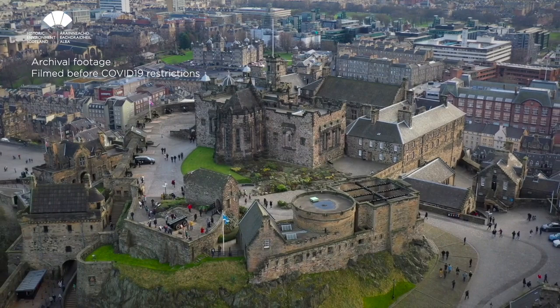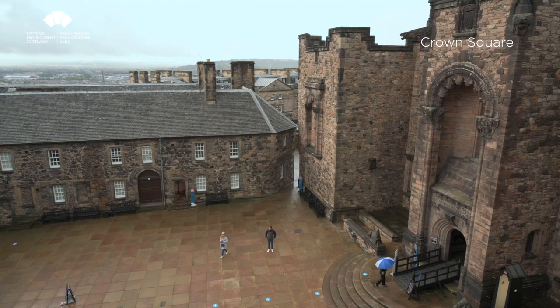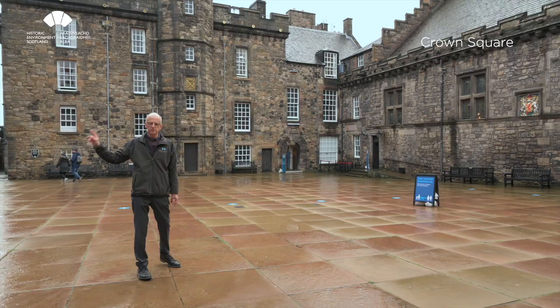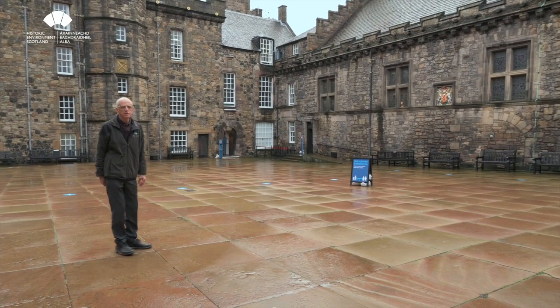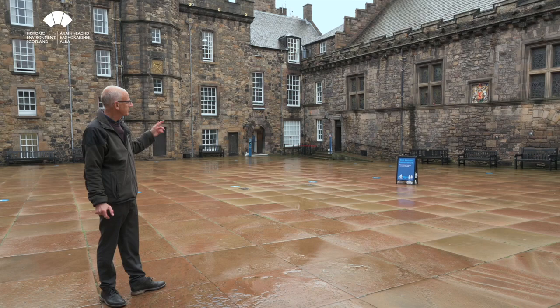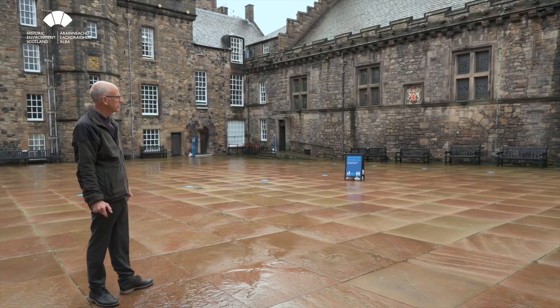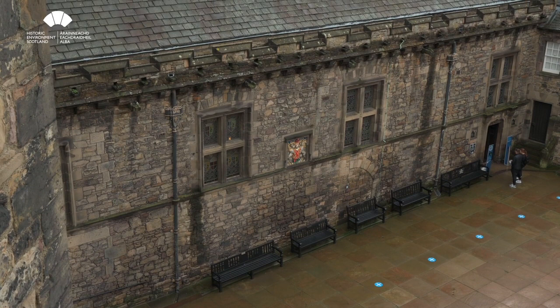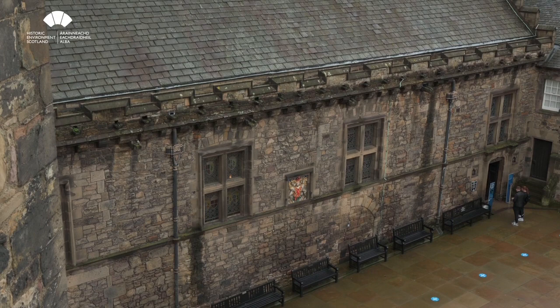We're now in Crown Square, which as you can see is not exactly level but a platform, built over vaults which take up the difference in level as Castle Rock slopes down to the south. In here you've got the Palace on one side and the Great Hall on the other. On the Great Hall you can see various variations in the external elevation — remains of old door and window openings — but the more regular arrangement at the moment, including the parapet and mullion transom windows, is a result of the restoration work by Hippolyte Blanc in the late 19th century.